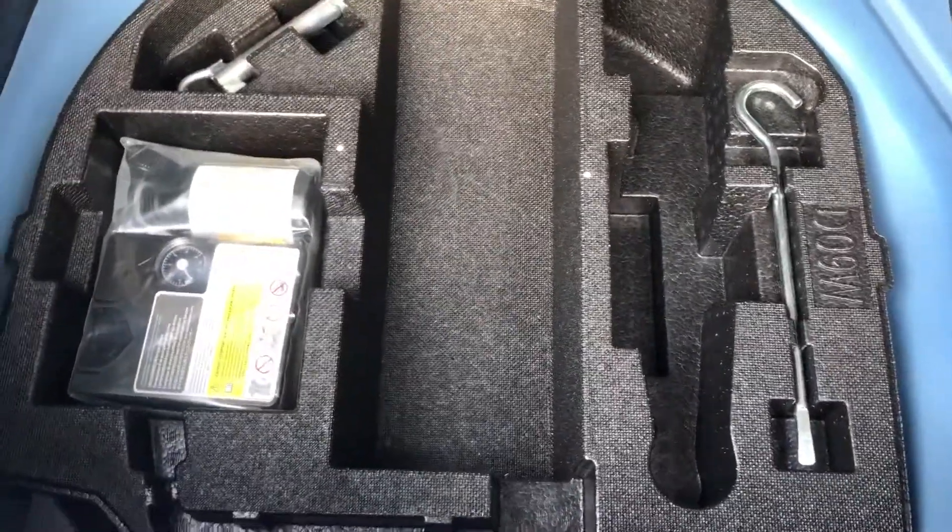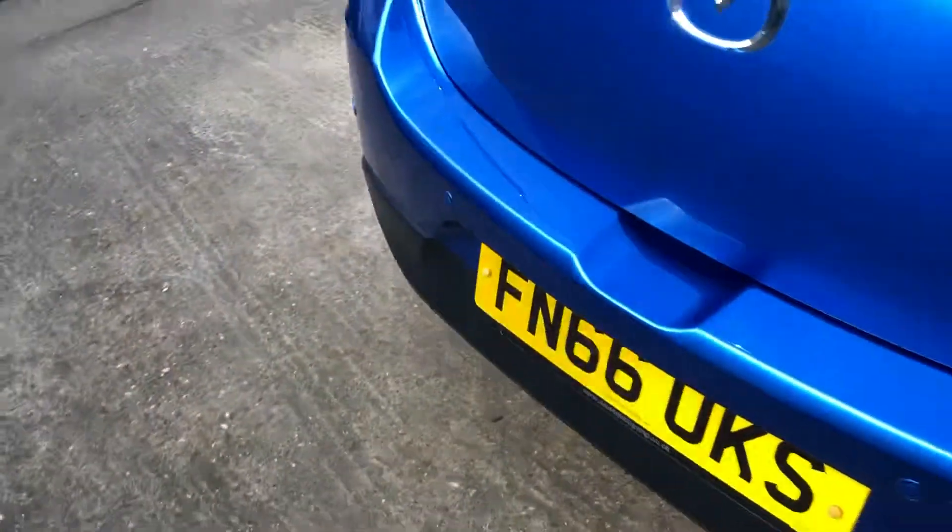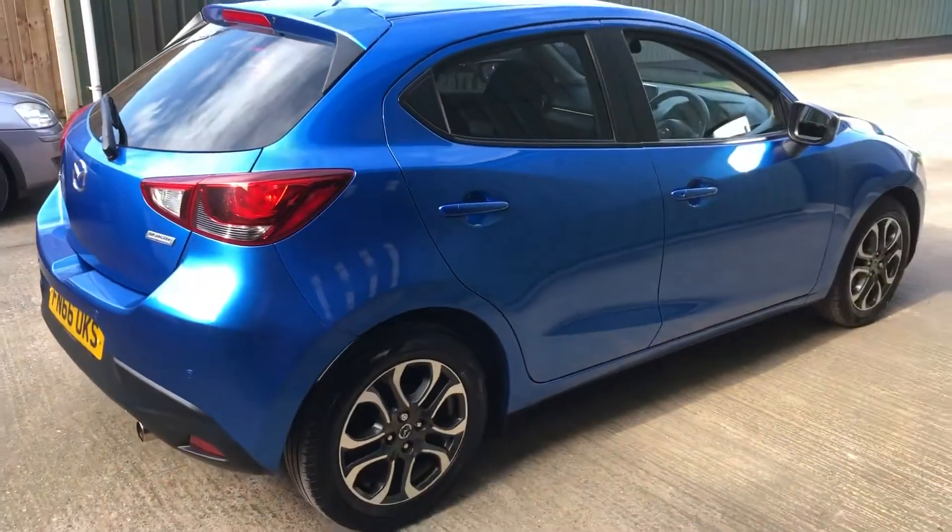Plenty of space in the back. Underneath there you've got your blow-up kit and your tools. All nice tidy bodywork.